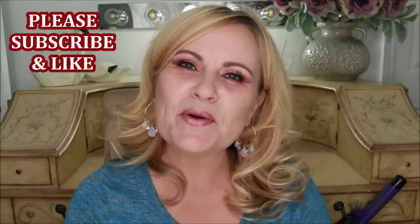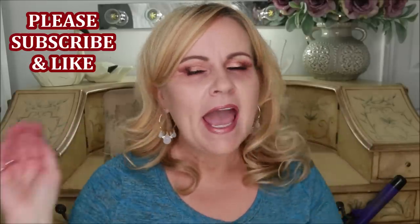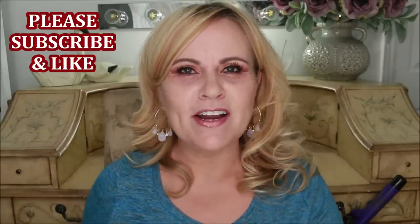Do you suck at doing concealer? Does every time you do your concealer you feel like it's a wrinkly, crepey mess under there and you look more dry than you did before? But you've got bad dark circles like I do and you know you have to have some sort of concealer. Welcome into today's video — we're going to be talking about the under eye area, concealer, and how it is so hard to find a good routine.